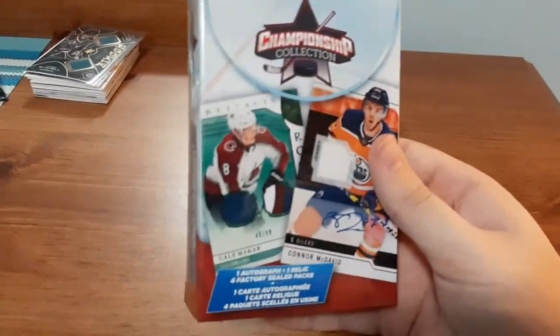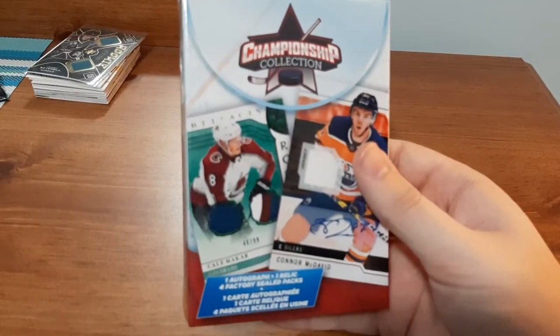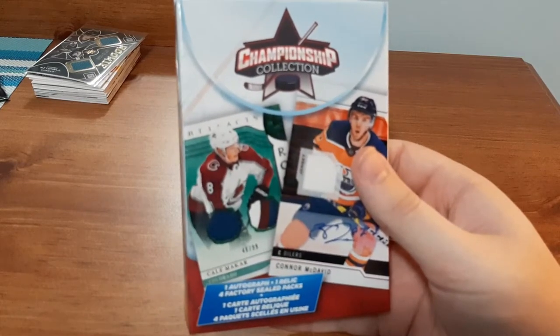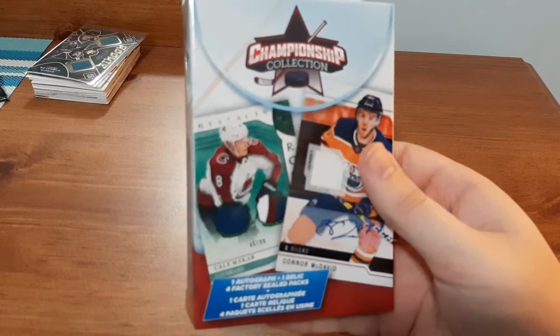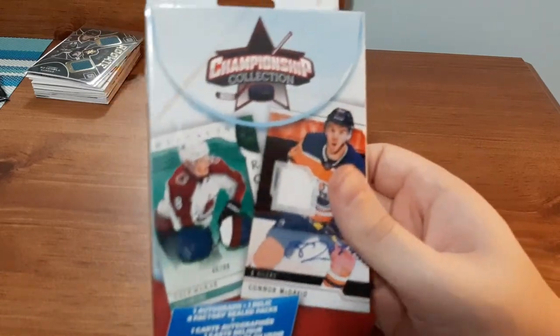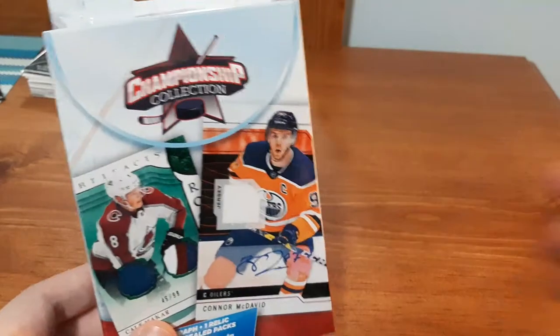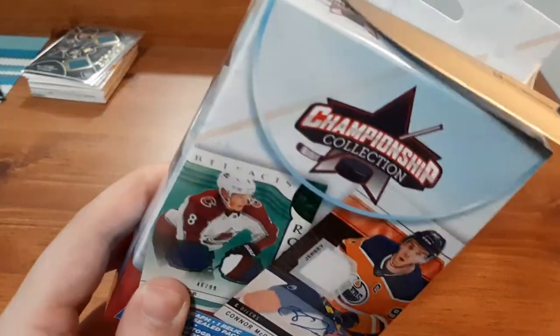What I got last time was two current packs within the last three years, one Parkhurst pack where all the cards were sticking together — hence why I do not like Parkhurst anymore — and one Score pack. I'm expecting to find the same. For the jersey card and the autograph card, I don't think they're worth too much in value, but we're going to open this box to see what we find. Hopefully we have better luck, so let's get right into it.